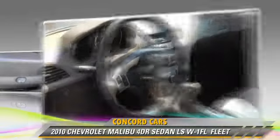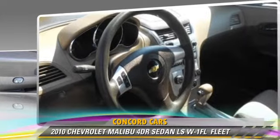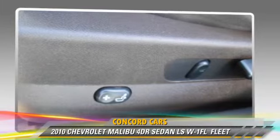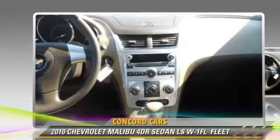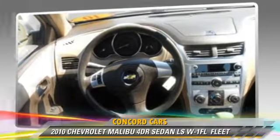This Chevrolet features power steering, powered door locks, and power mirrors. Safety features include side airbags, traction control, and four-wheel ABS.